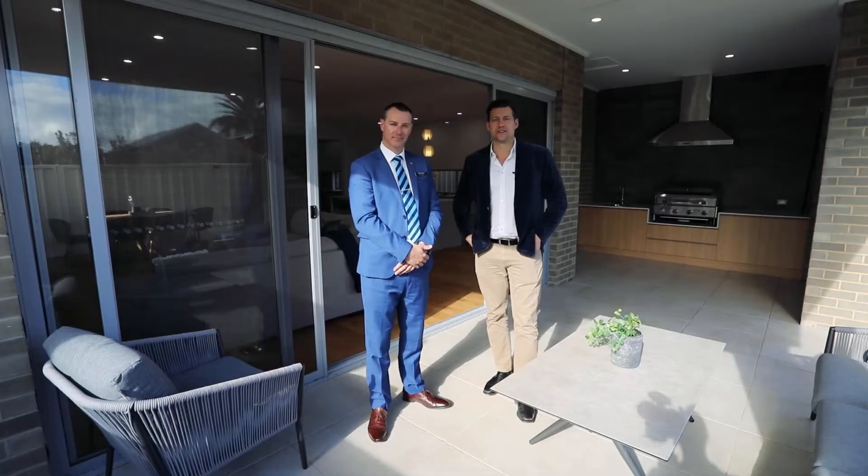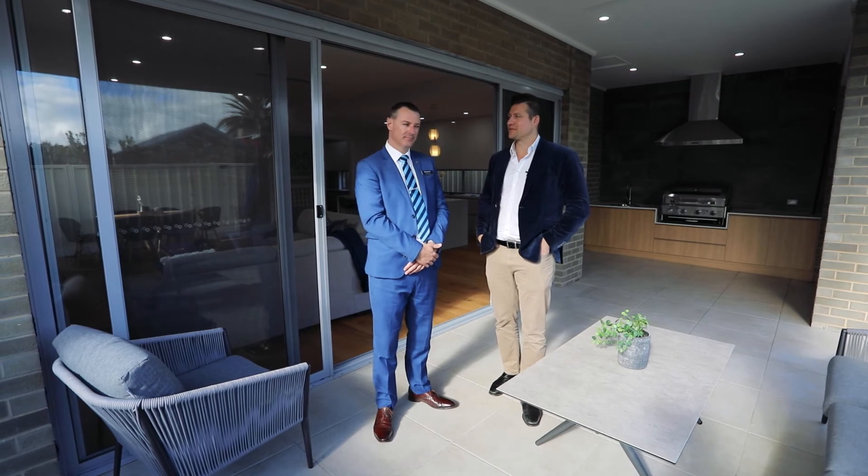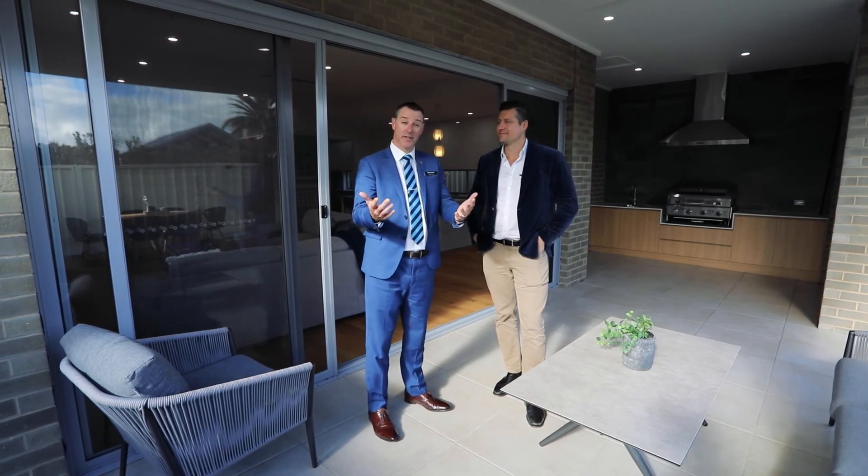There you have it, another gorgeous hot property of the week brought to us from the Brett Taylor team. Brett, thanks for showing us through today. Not a problem at all, James. Look forward to seeing you all down at the opens.